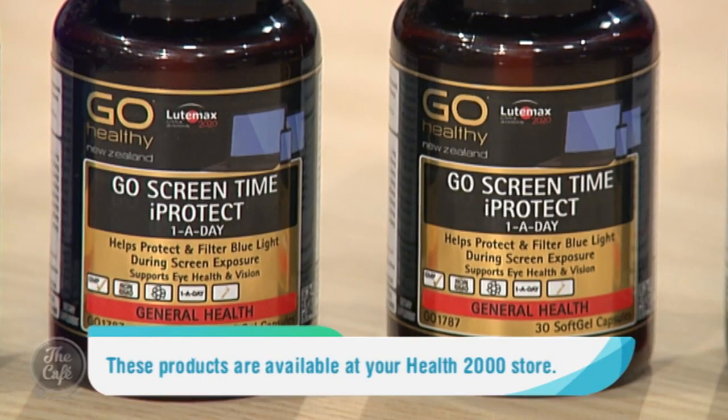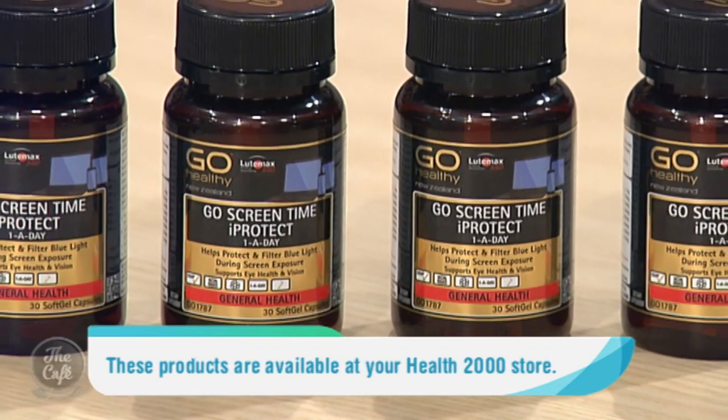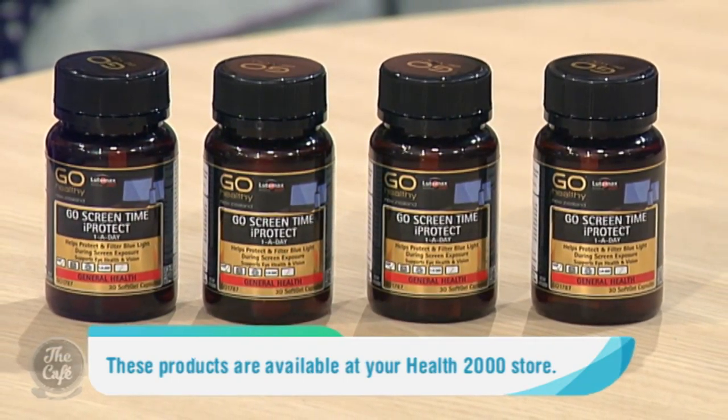So what other ingredients are in there? We've teamed the Ludimax blend with beta-carotene and fish oil. Both beta-carotene and fish oil are great for eye health and healthy eye function, providing further antioxidant protection. Fish oil in particular is great because it contains those good fats beneficial for overall health and well-being, and it's extremely beneficial for the eyes and great for dry eyes.